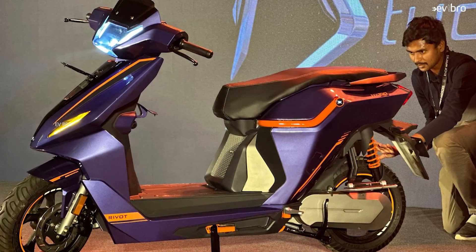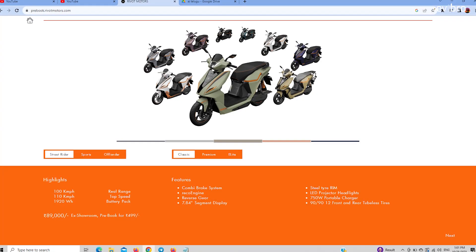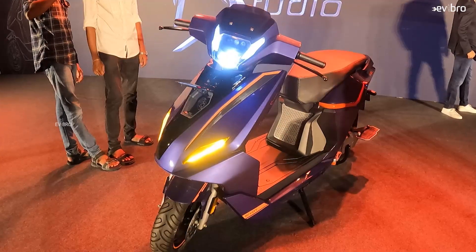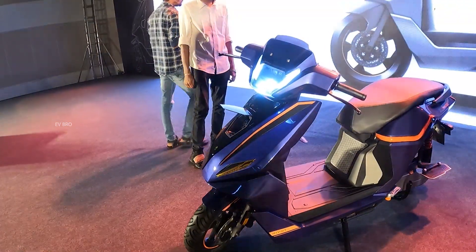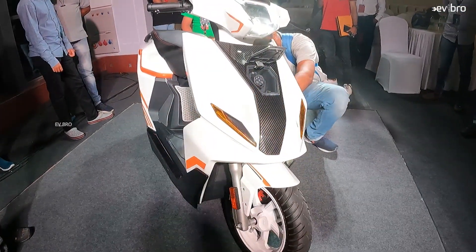Reward Motors launches India's longest range electric scooter, the NX100. The company launches five different range variants starting from 89,000 rupees to 1,89,000 rupees, offering a range of 100 kilometers with a maximum range of 500 kilometers. But what is the difference between the 89,000 rupees variant and the 1,89,000 rupees variant? I will explain each and every model detail.